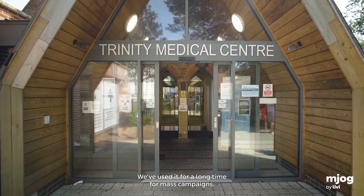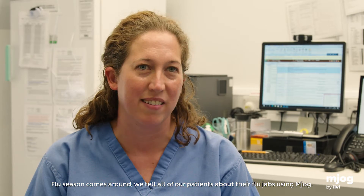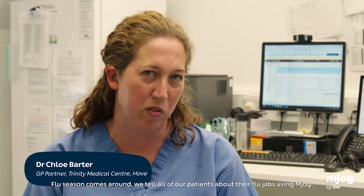We've used it for a long time for mass campaigns. When flu season comes around, we tell all of our patients about their flu jabs using MJOG.